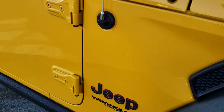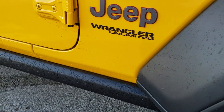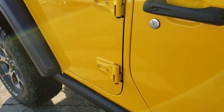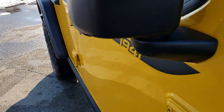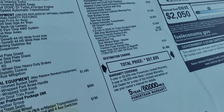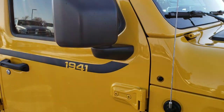This particular one has the turbocharged 2-liter engine. It has the rock rails, which are part of the Rubicon package. Just to give you an idea on the price, this one is $57,835 — you can pause it right here to read all the options that come with this vehicle.